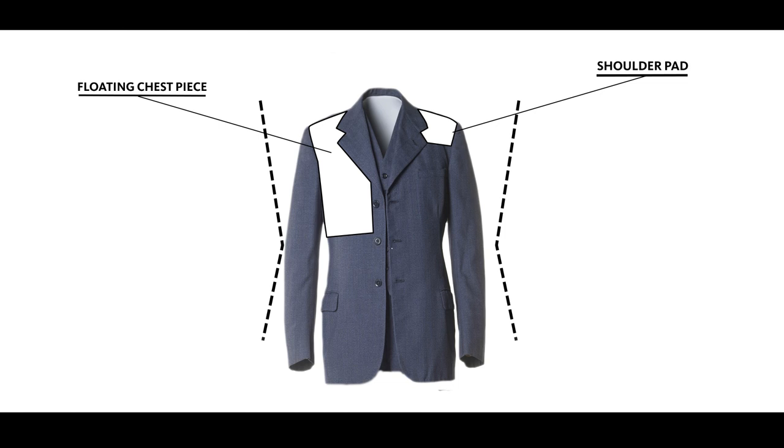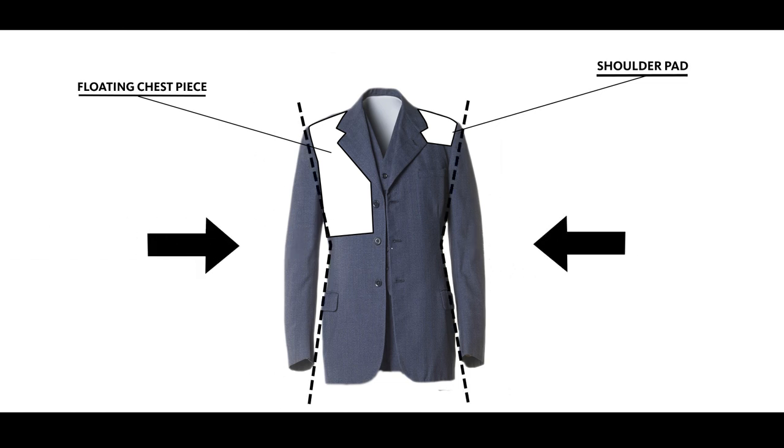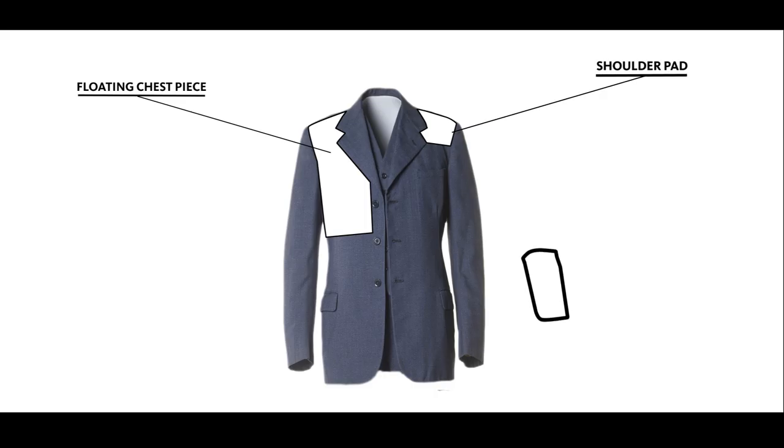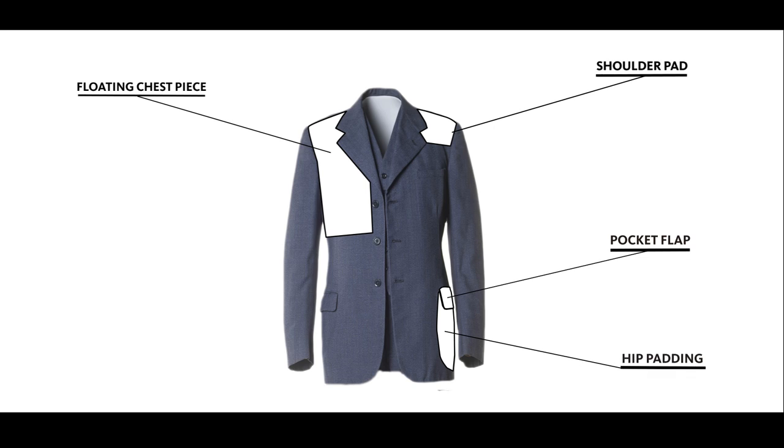Built on top of the floating chest piece, the outer layer of the suit is cut in a way that provides the wearer with an indented waist. Furthermore, the placement of the pocket and often the pocket flap are positioned to provide attention to the hips. And in some instances, even padding can be found on the inner layers of the hip to help create the ideal shape.